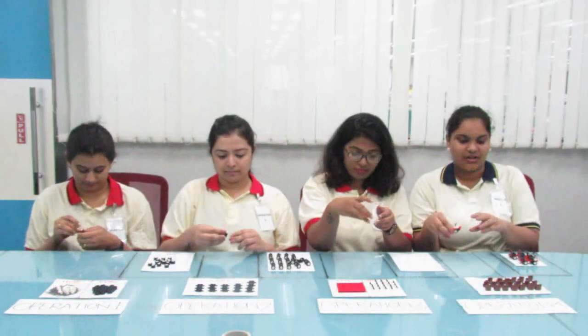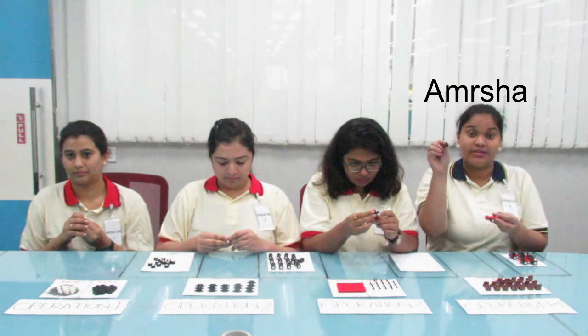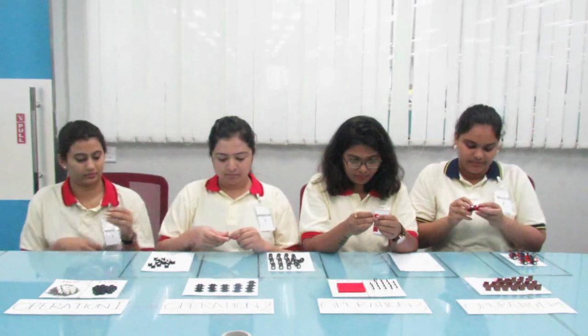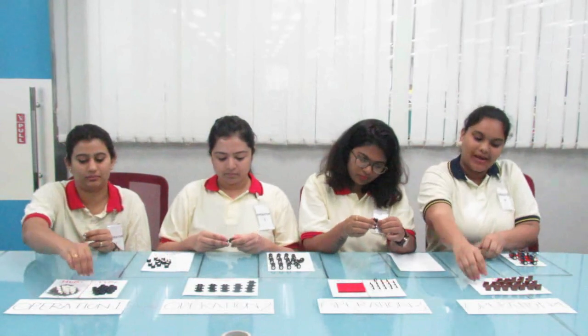I am Amrisha. I am the 4th operator. My operation is to assemble the seats to the car. It takes me 12 seconds to complete my operation.